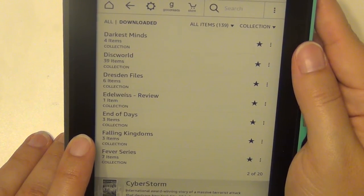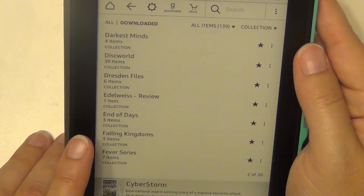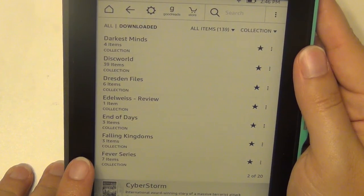The Fallen Kingdom series by Morgan Rhodes — I have the first three books; there are four out now, but I haven't started it yet so I want to start it before deciding whether to get the fourth one.